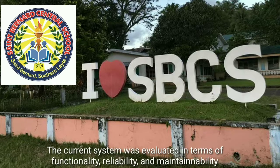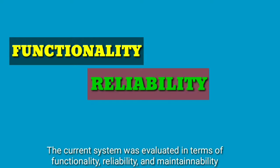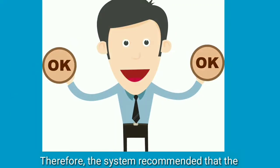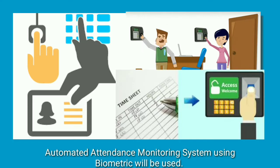The current system was evaluated in terms of functionality, reliability, and maintainability, and found to be inefficient based on the findings. Therefore, the study recommended that an automated attendance monitoring system using biometrics will be used.